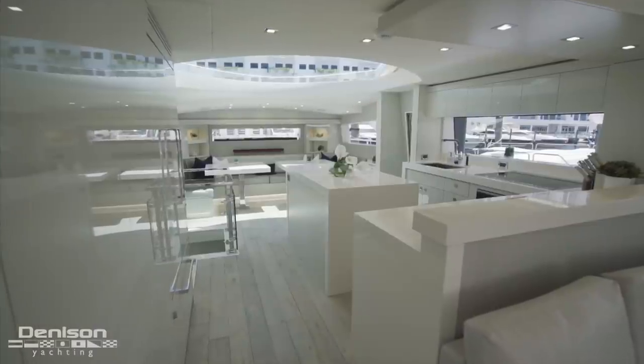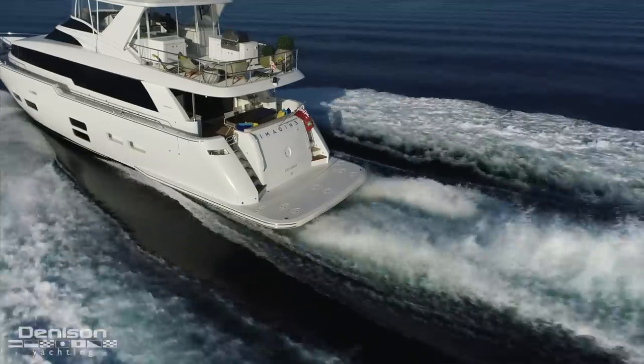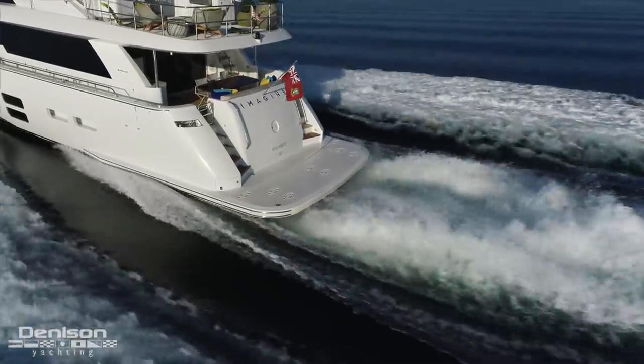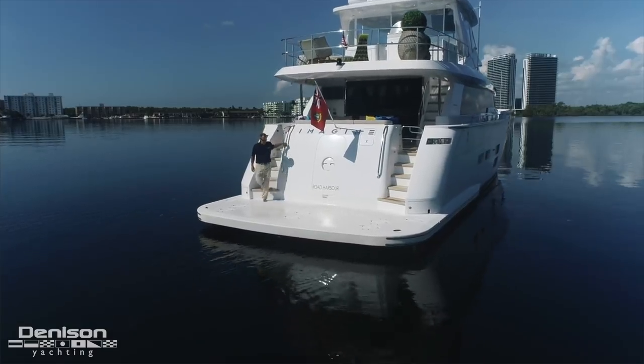Standing here in the salon area with an open galley floor plan, you'll notice nothing but water around you. One of my favorite features on this yacht is the stern. She has a Euro style transom with port and starboard accesses up to the aft deck.